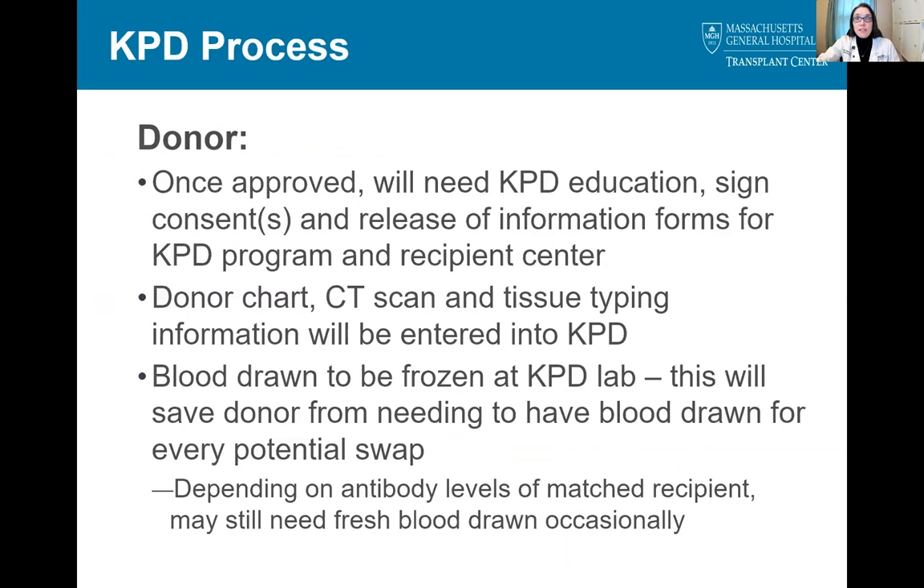Now that we have the definitions laid out, let's get into the process of being entered into the KPD program, starting with the donor. First, all donors need to be approved for donation at selection committee. Once approved, the donor needs to complete this KPD education, sign consent forms, and sign release forms so that we can provide information to the KPD program and ultimately to the recipient transplant center where the donor's kidney will end up. The entire donor chart, CT scan images, and tissue typing information is entered into the confidential KPD system. Also, the donor will need to have blood drawn to be frozen at the KPD lab, which saves the donor from needing to have blood drawn for cross-matching every time a potential swap comes up. However, there are still times when the donor may need to have additional blood drawn, most often when donors are matched with recipients who have a lot of antibodies.